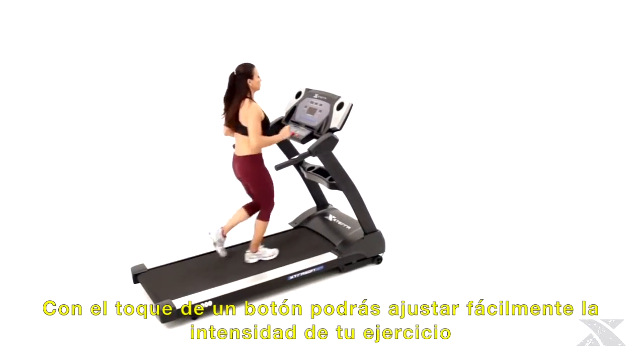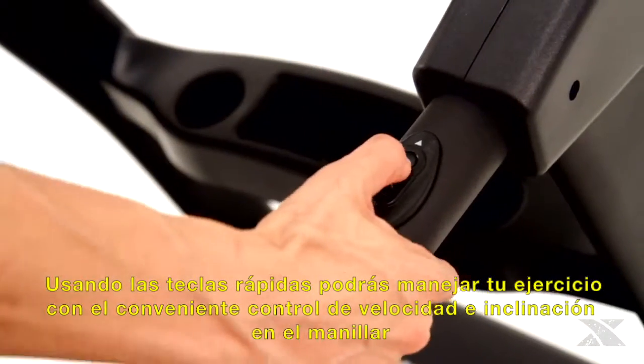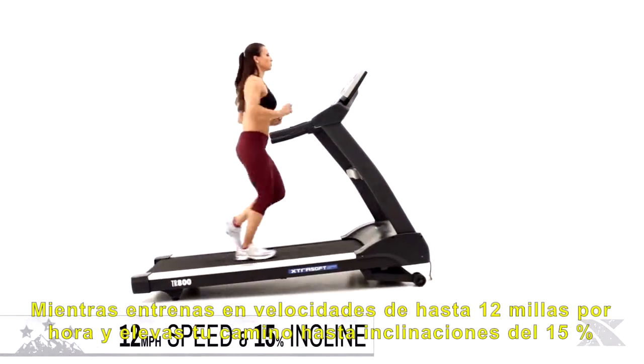With the touch of a button, you can easily adjust your workout intensity by using our quick keys or the conveniently located speed and incline handlebar remote controls, as you train at speeds up to 12 miles per hour and climb your way to elevations up to 15%.